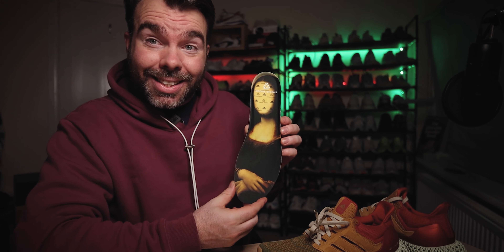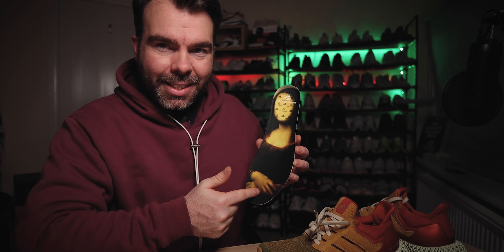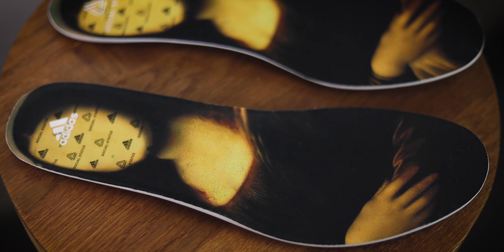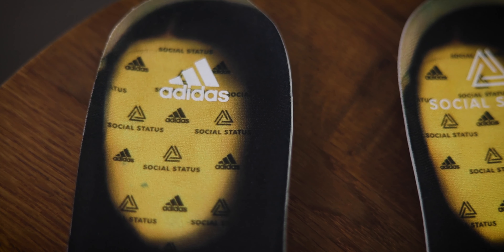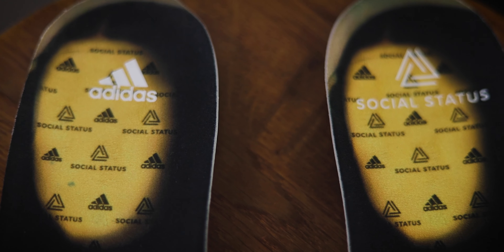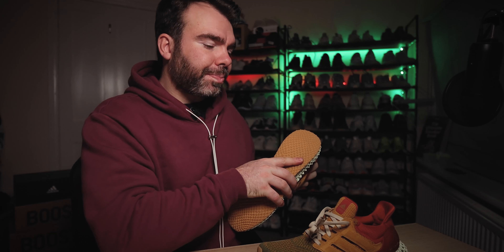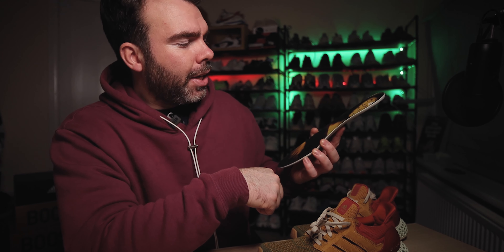The last piece of this collaborative shoe's puzzle is the insoles. Do you recognize this lady? It's the Mona Lisa on the insole — really cool, and something that really drew me to this shoe when I first saw it online. On the left shoe you've got Social Status branding on the heel area, with Social Status and adidas performance branding behind it. On the other shoe, flipping the logos, you've got the Mona Lisa again with adidas performance branding — though unfortunately poor Mona Lisa in this one has no eyes or facial features.